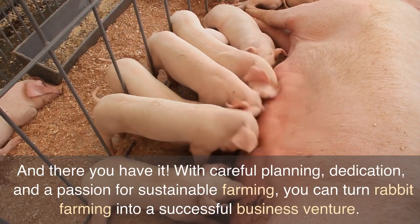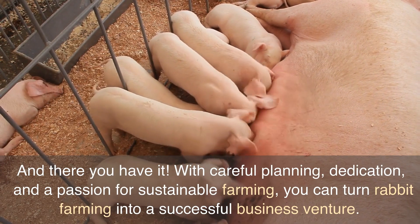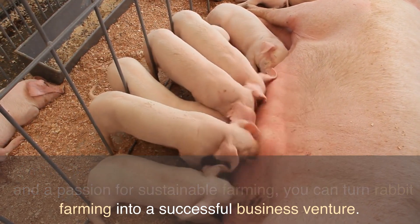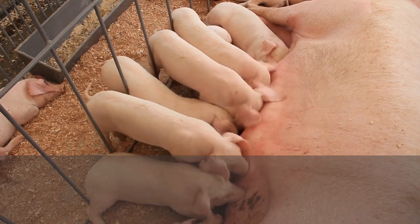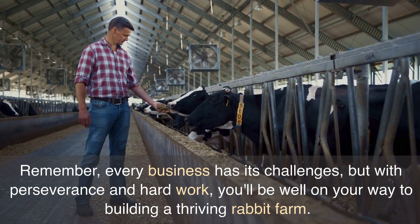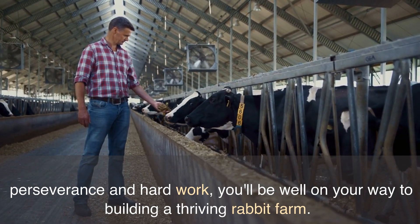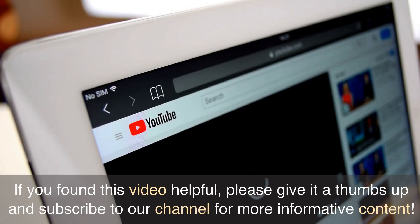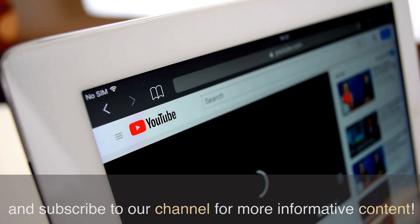And there you have it. With careful planning, dedication, and a passion for sustainable farming, you can turn rabbit farming into a successful business venture. Remember, every business has its challenges, but with perseverance and hard work, you'll be well on your way to building a thriving rabbit farm. If you found this video helpful, please give it a thumbs up and subscribe to our channel for more informative content.